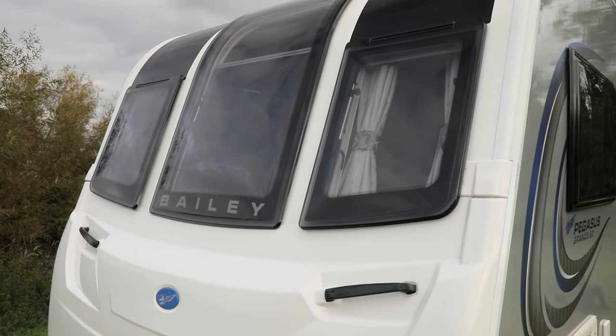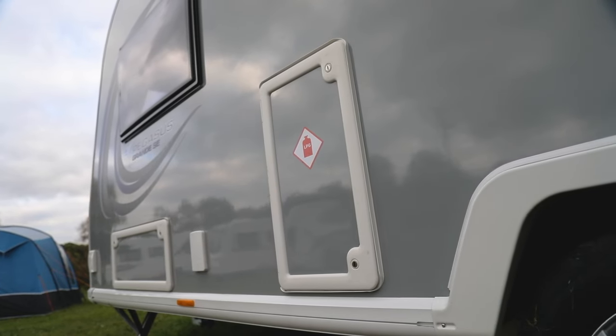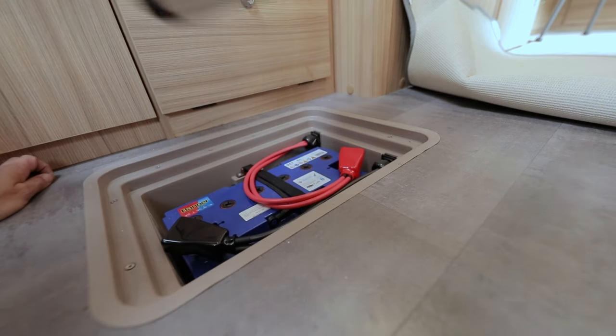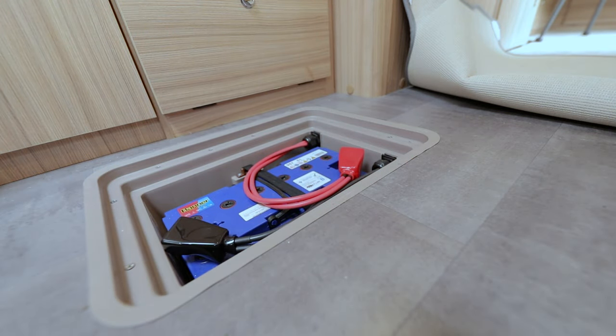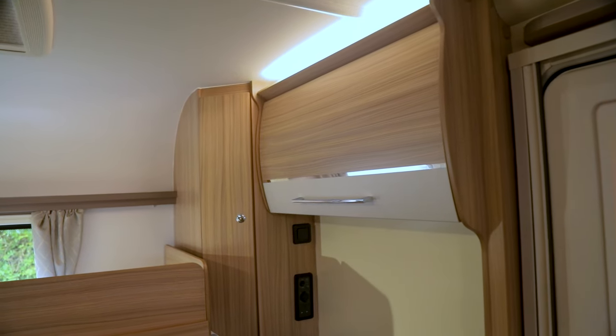The gas bottles are on the near side close to the axle for better stability on tow, in Bailey's view. The battery locker is set into the exterior of the van in the floor of the kitchen area. There are side lockers to the near side front seat box and to the rear of the axle.